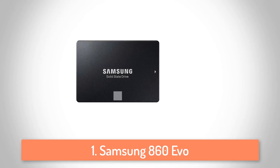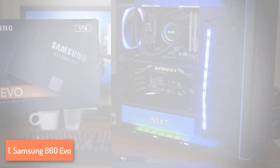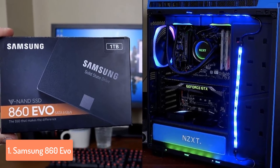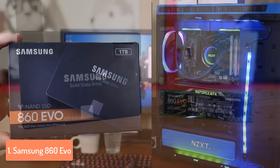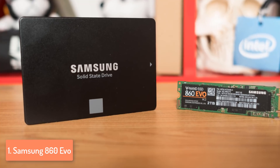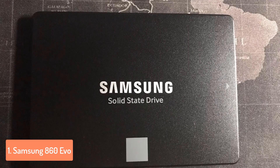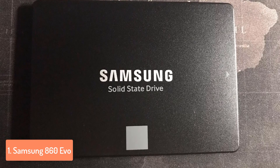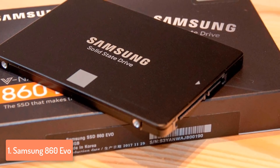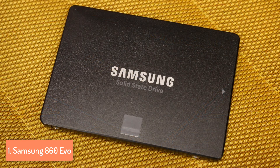At number 1 we have the Samsung 860 Evo, a premium internal SSD that combines everything needed to make your workstation run smoothly and quickly. From a design perspective, the Evo features a tiny, compact, glossy black design with Samsung labeling at the center and a silver square at the bottom — the silver distinguishes it from the 860 Pro, which has a red square and costs significantly more. It comes in storage capacities from 250GB up to 4TB, and is compatible with both PCs and laptops running macOS X, Windows, and Linux.